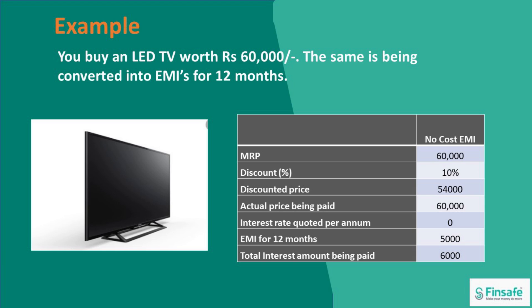Let us look at an example where the customer buys an LED TV worth 60,000 rupees. The same is being converted into EMIs for 12 months. So the MRP of the product is 60,000, which is divided into EMIs for 12 months — so each month the customer would be paying 5,000 rupees. But in reality, if he had opted to pay the full amount upfront, they would have got a discount of approximately 10% on the LED TV. So the discounted price would actually have been only 54,000.